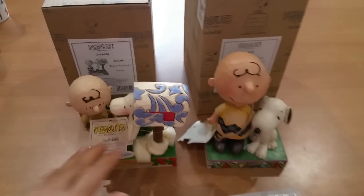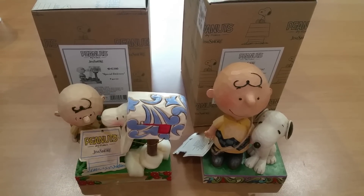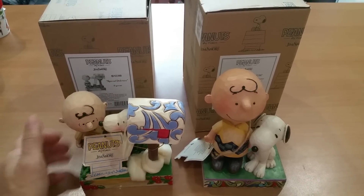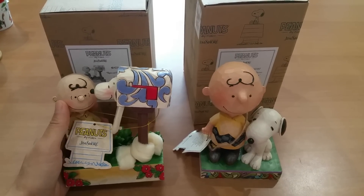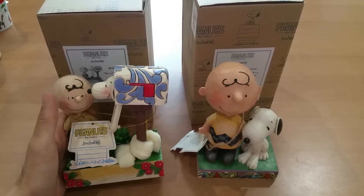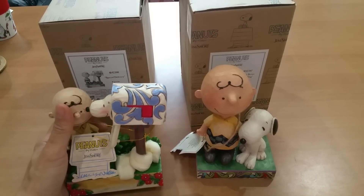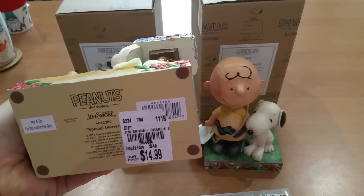Now these little guys — I almost missed them but I'm so glad I checked out the Christmas displays. For big Peanuts fans: Jim Shore is the only artist that Charles Schultz authorized to create the Peanuts gang. I was never really a big fan of Jim Shore because it felt a little edgy or hippie-ish, but maybe as I'm maturing my tastes are maturing too. This is called 'Special Delivery' — item number 4042380. And this one, tag number 2044634 for those on the hunt.